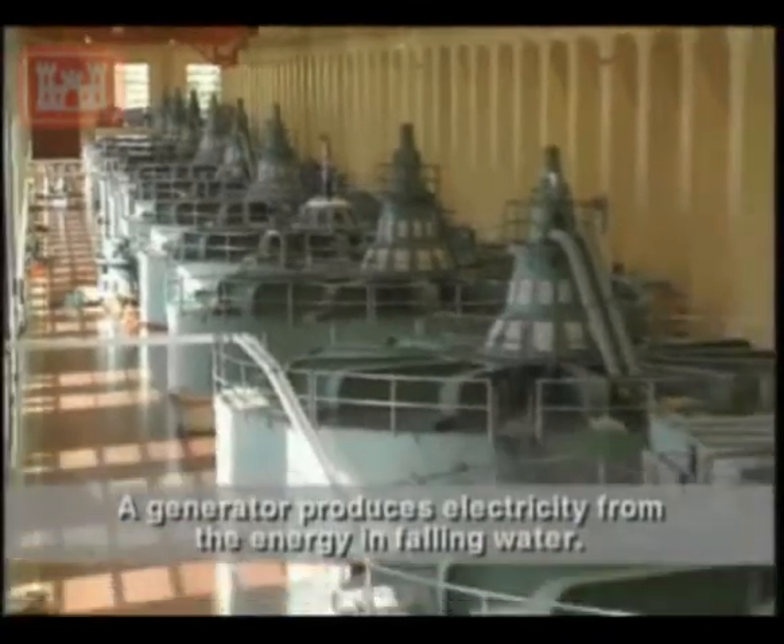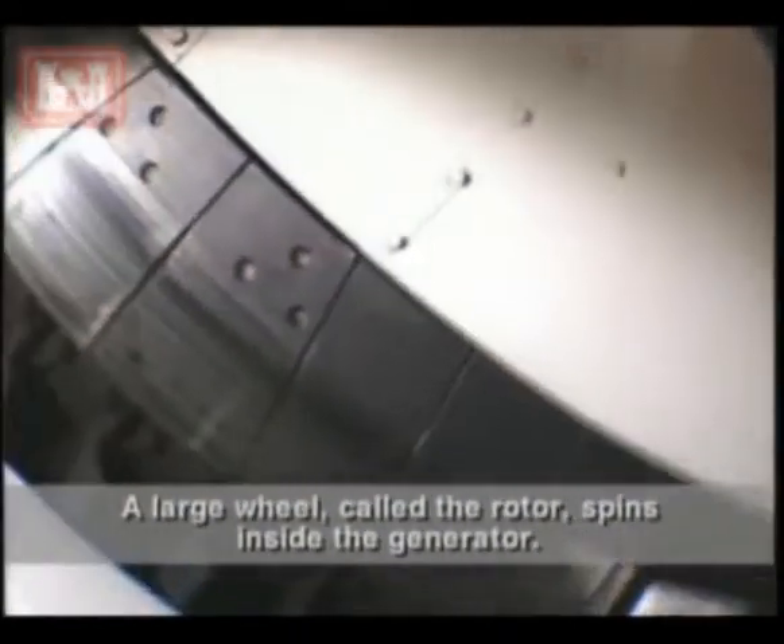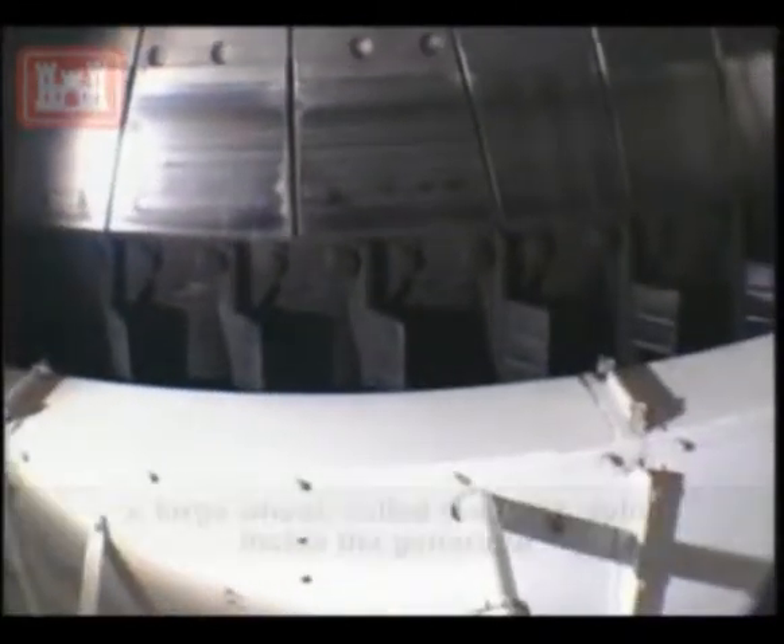A generator produces electricity from the energy in falling water. Let's go inside and see how the generator works. A large wheel, called the rotor, spins inside the generator.